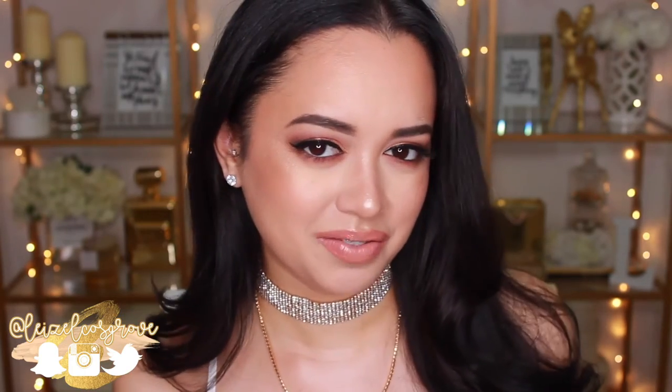What is up my loves? Welcome back to my channel. For those of you who are new here, welcome to my channel. My name is Lizelle and today's video is going to be a tutorial on this look that I did using all drugstore makeup. I'm absolutely obsessed with how this look turned out. I'm not exactly sure what I'm going to call it just yet, but I'm feeling like it's very bronzy, goddess-y — those kind of vibes.